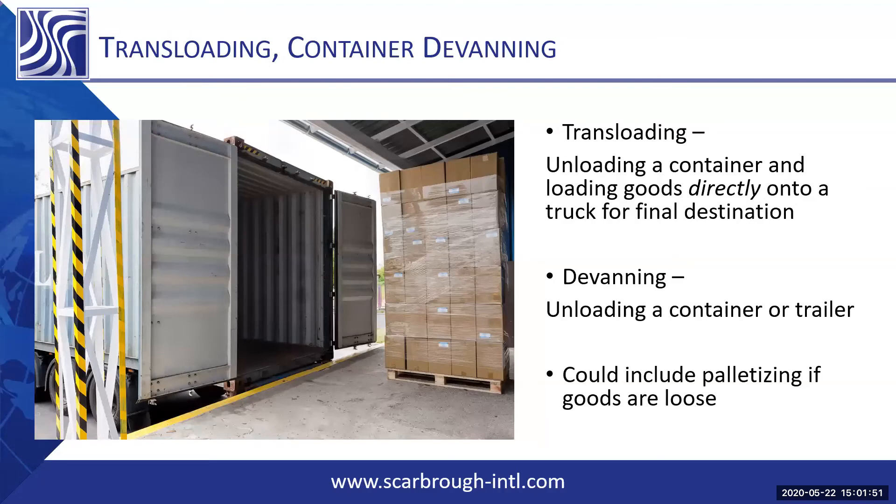We offer everything from devanning for a single customer's goods to devanning for multiple customers, where there are a multitude of different customers' goods inside a container. We sort it based on the material and set up the outbound shipments for all of them to go to their final destination — whether that's a retail channel or direct to end user.